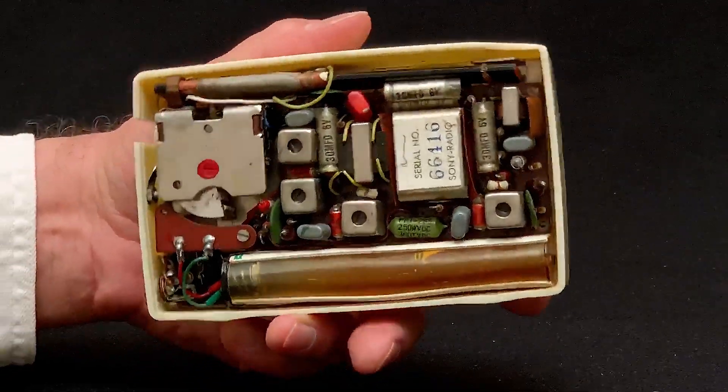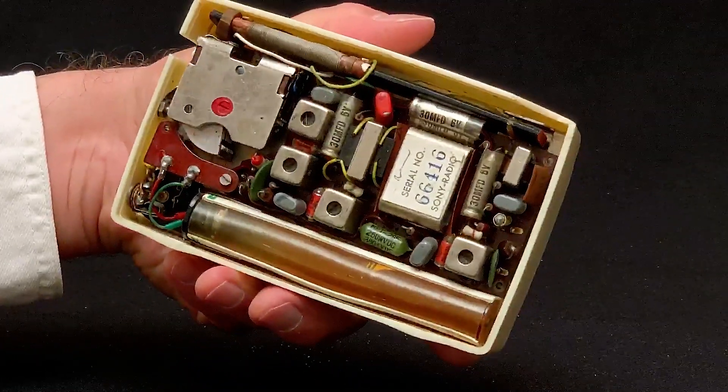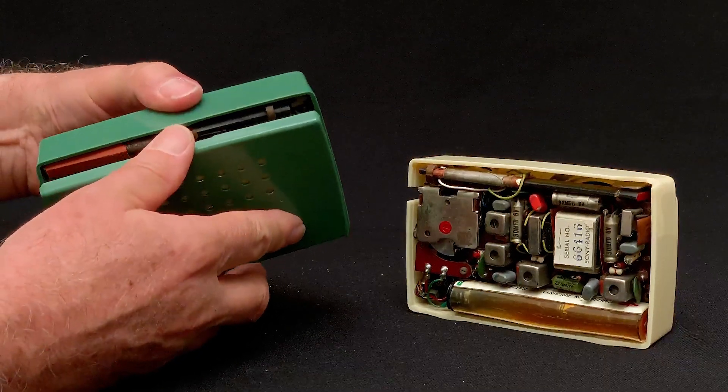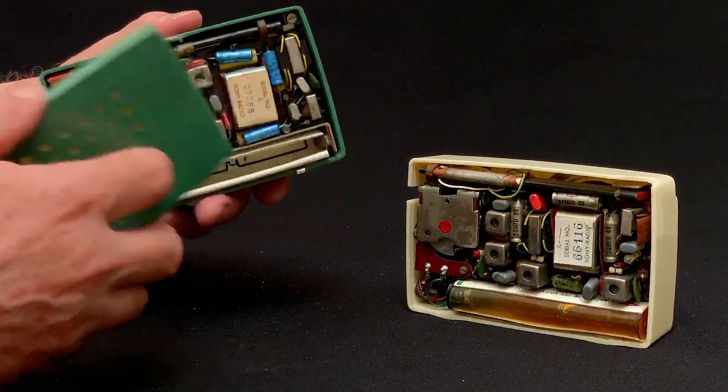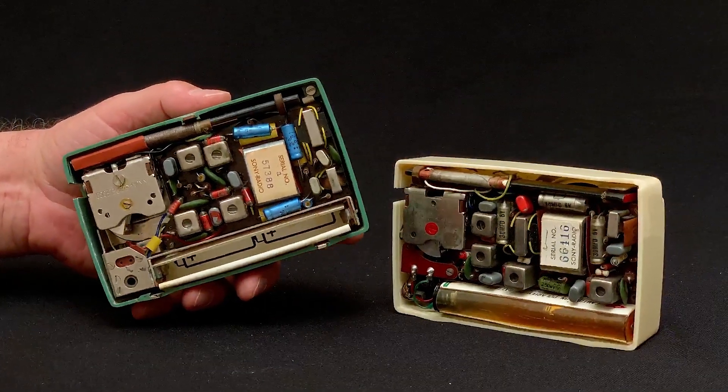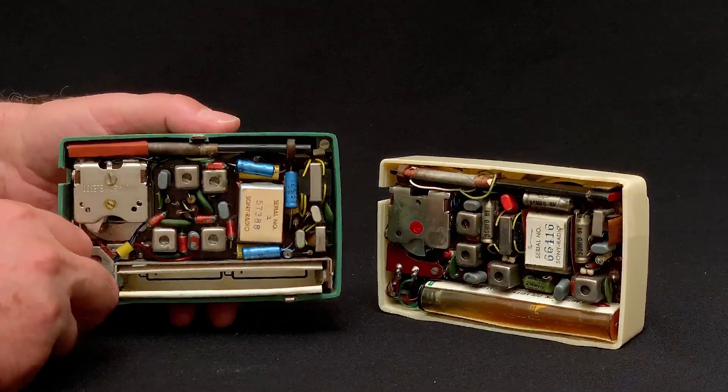Remember, the transistor itself was less than 10 years old at the time these radios were made, so transistor and circuit technology were still advancing quickly. At the time, Sony was a small and young company — it was founded in 1946.